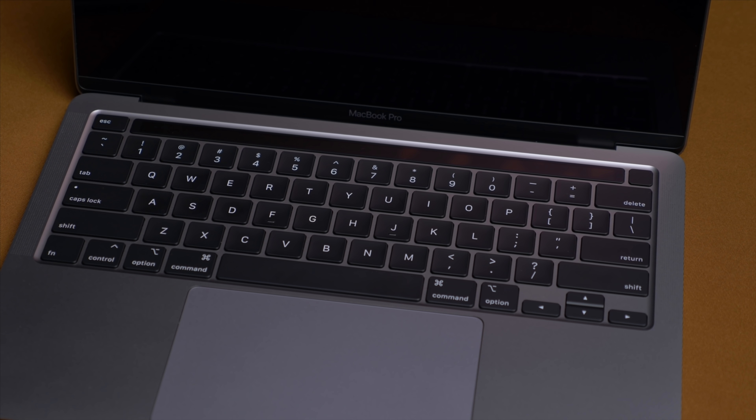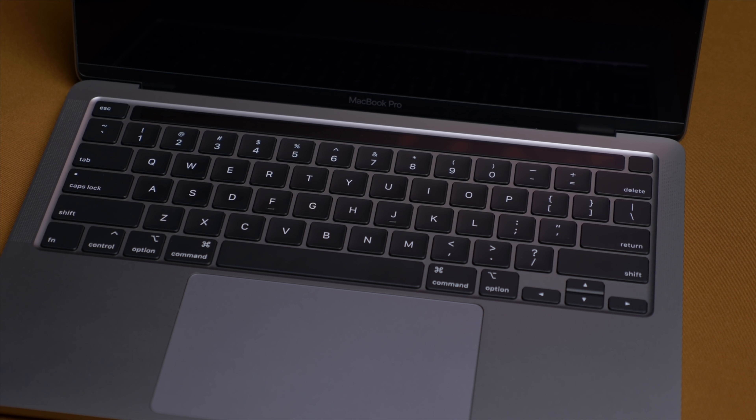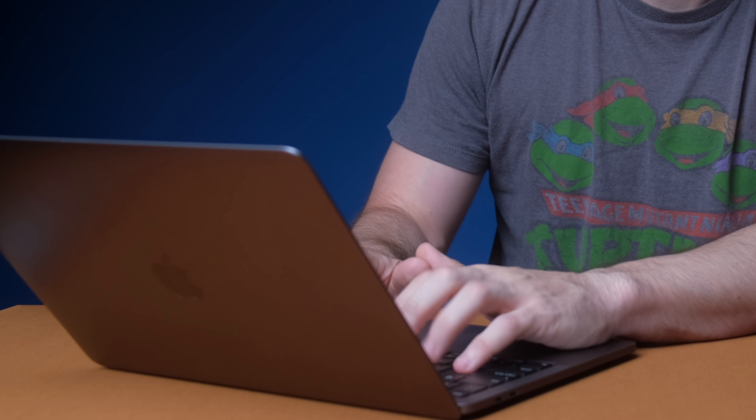Let's talk about the things that actually matter. First off, and if you know me, you know I'm going to say the keyboard. Both the Air and the Pro have put the much-maligned butterfly keyboard to rest. Both devices have the new Apple Magic Keyboard, which originally debuted on the 16-inch MacBook Pro from last year. I love this keyboard — you've heard me say this in every video I talk about the new Magic Keyboard.